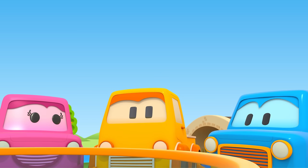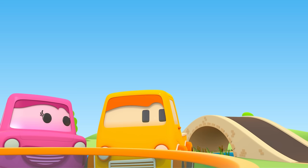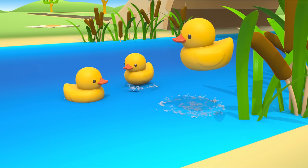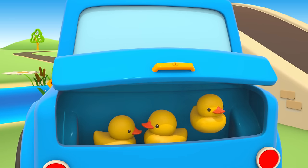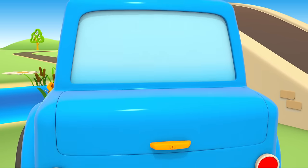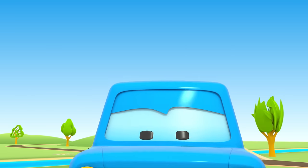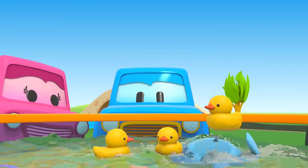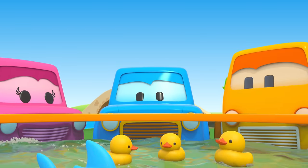Cars, do you hear who's quacking? Max will take the duckies to the pool. Let's go! Done! Now all the toys are in the pool.